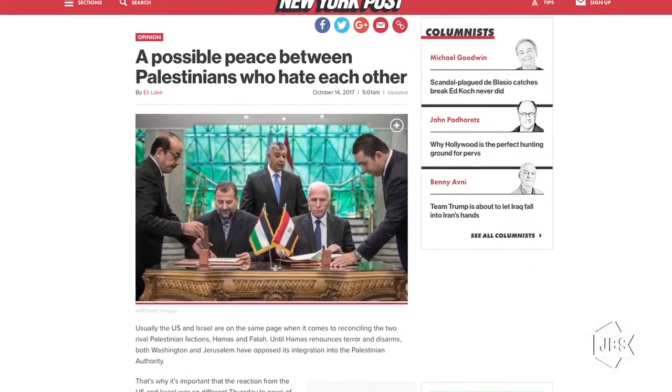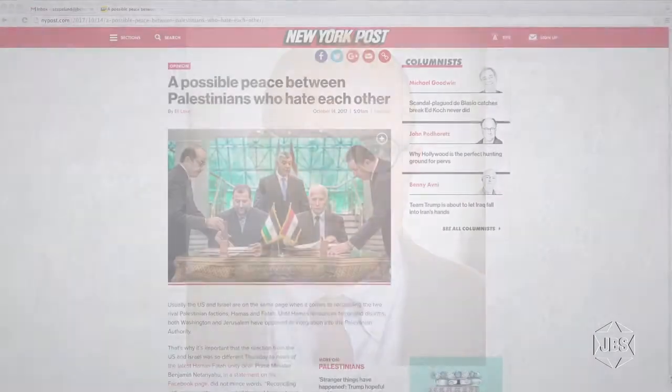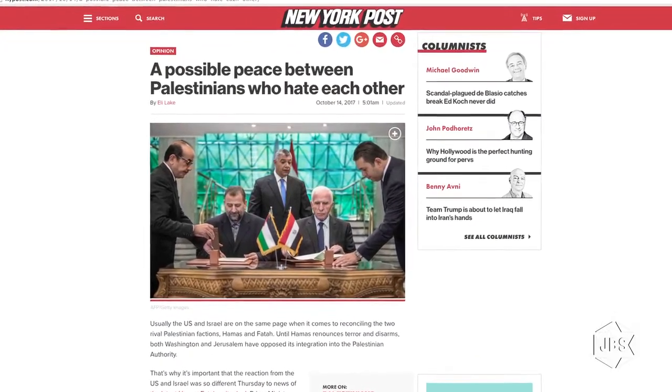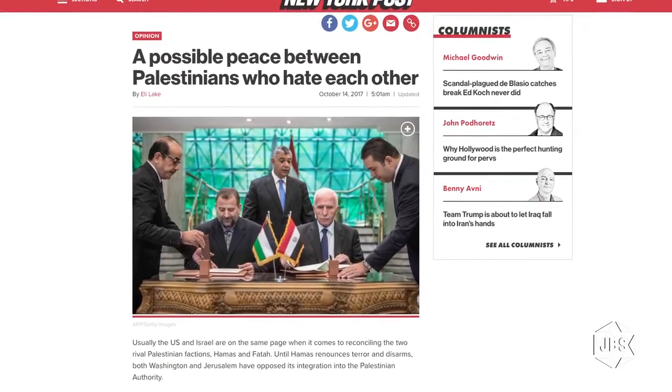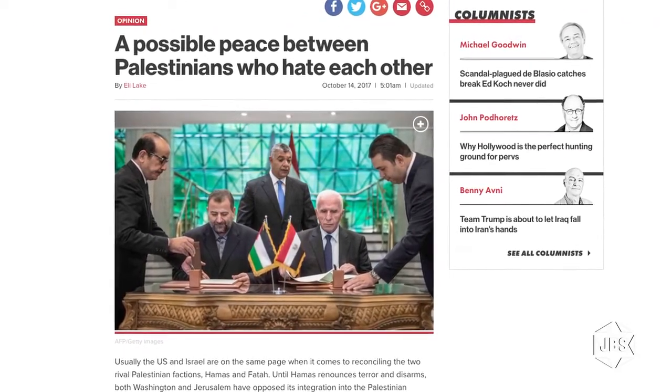Coming up next: Points of View — here's what some important voices have been talking about. First up is a column by Eli Lake, published in Bloomberg Views and then in the New York Post on Saturday, October 14th, 2017. The column's online headline read: 'A Possible Peace Between Palestinians Who Hate Each Other.' In the print edition, the headline read: 'Rolling the Dice on Hamas PA Detente.' The online headline sums up the story and is without a doubt far superior to the print title.